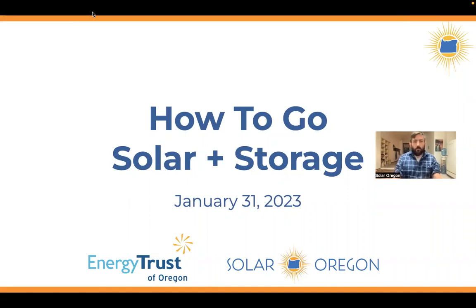It is six o'clock, so we're going to go ahead and get started. Welcome everybody. Thank you for joining us tonight for Solar Oregon's How to Go Solar and Storage webinar. This is a recurring webinar we put on for home and business owners to learn about the technology and the whole process of going solar. My name is Zach Snyder. I'm a program manager at Solar Oregon. We just did our annual update, so you're getting the most up-to-date information we've got on solar and storage tonight.